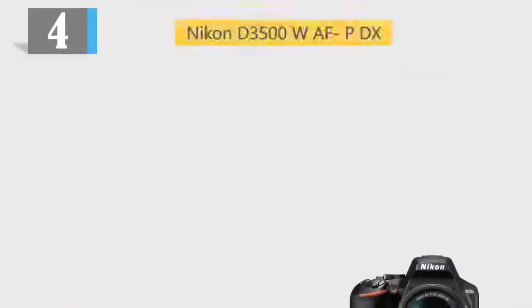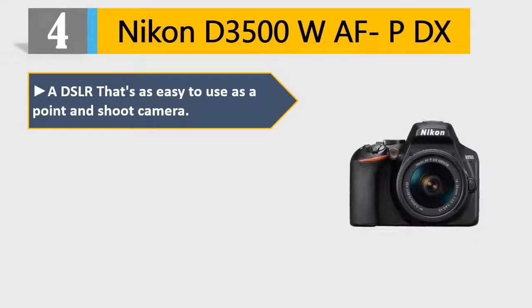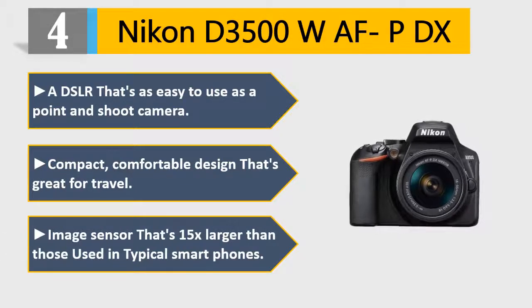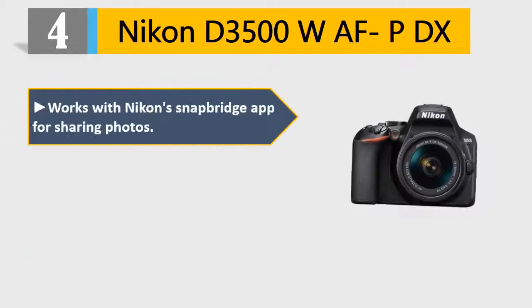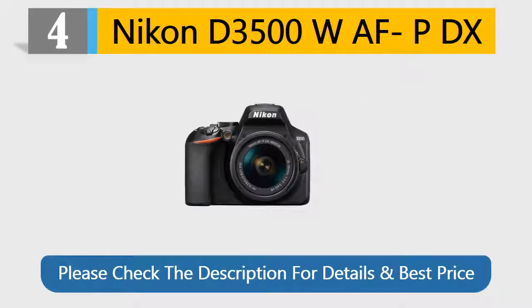Number 4: Nikon D3500 WAF PDX. A DSLR that's as easy to use as a point-and-shoot camera. Compact, comfortable design that's great for travel. Image sensor that's 15x larger than those used in typical smartphones. Works with Nikon's Snapbridge app for sharing photos. 1080p Full HD video with monaural sound at the touch of a button. Please check the description for details and best price.